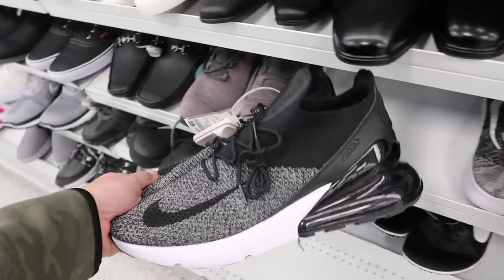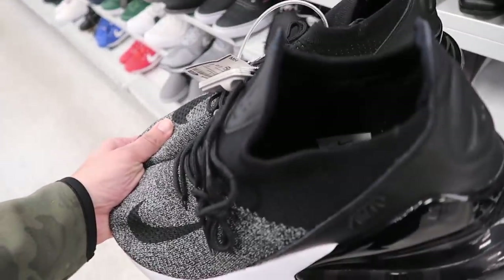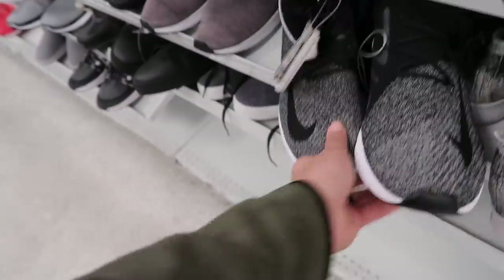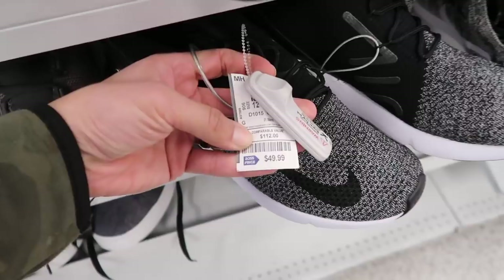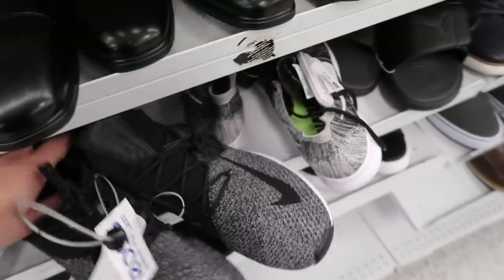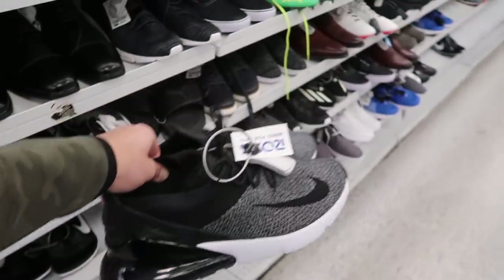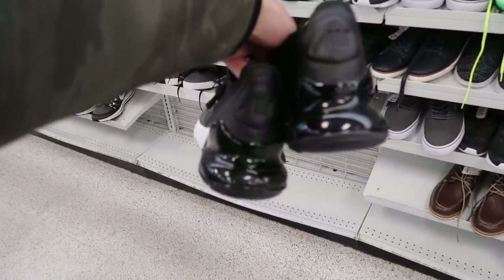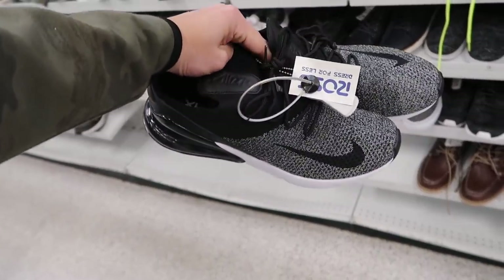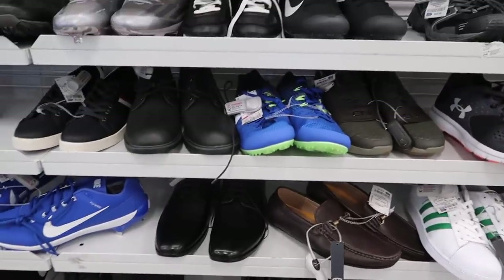Air Max 270 at Ross — never seen these at Ross before! Size 12, hopefully not high-priced. $49.99 — compare value $112. That's a great deal for these. I thought it was going to be like $69 or something ridiculous, you know how some Ross prices have been high lately. Great pickup — $50 bucks, let's keep going.